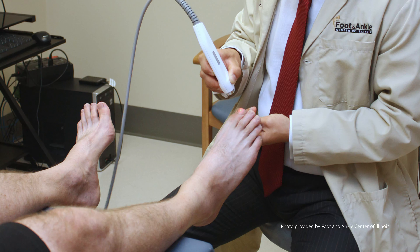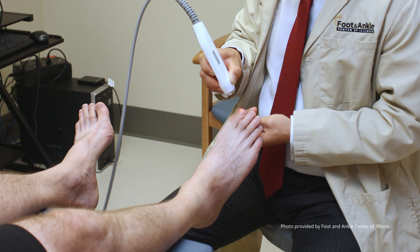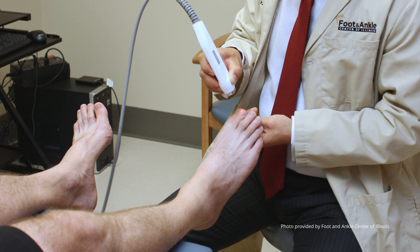Here at the Foot and Ankle Center of Illinois we have the only fungal toenail laser in central Illinois. This makes us unique in our ability to treat this pathology in a very aggressive fashion. Before, you had to take medicine and use topicals that were only successful 50% of the time.